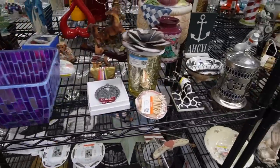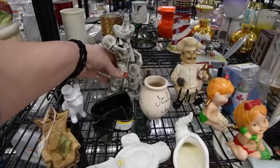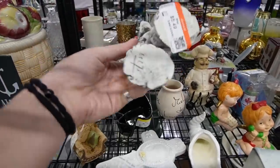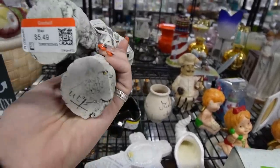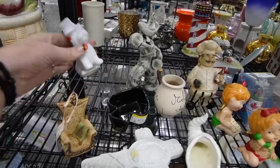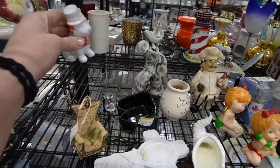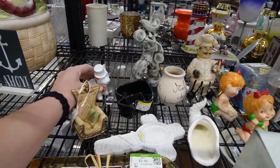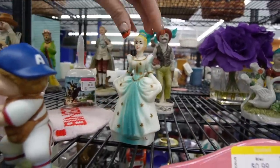Not very much in the knickknacks, although this guy is quite interesting — it is signed on the bottom. I don't know what he is. Is he a tree? And I do know that this is a dog with a monocle, and it's also a shaker. That looks like it could be Cinderella.